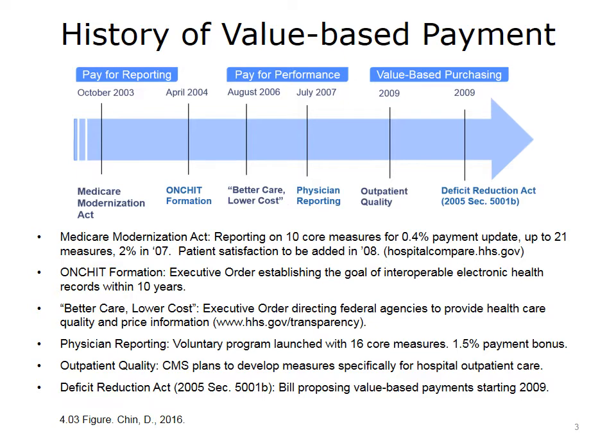Unfortunately, there was no money associated with that order, so real implementation of HIT did not begin until it was funded under Obama as part of the Stimulus Act. In 2006, there was another Bush executive order that directed federal agencies to purchase on the basis of healthcare quality and price, introducing pay for performance at the federal level. In 2007, physicians were introduced to pay for performance with a voluntary program offering a 1.5% payment bonus for reporting on 16 core measures. In 2009, CMS broadened pay for performance to include outpatient hospital care to complement the inpatient reporting introduced in 2003.